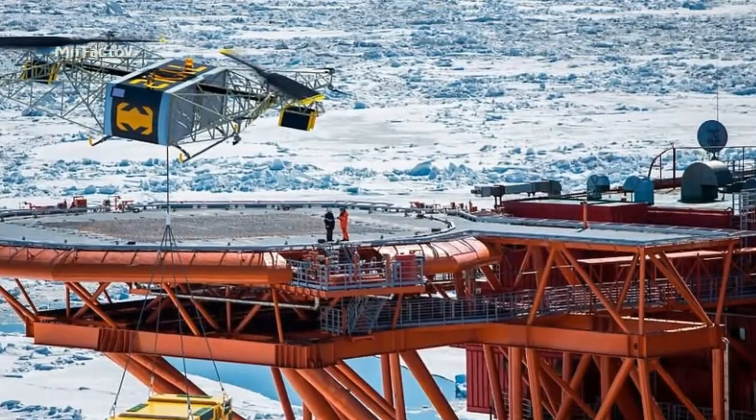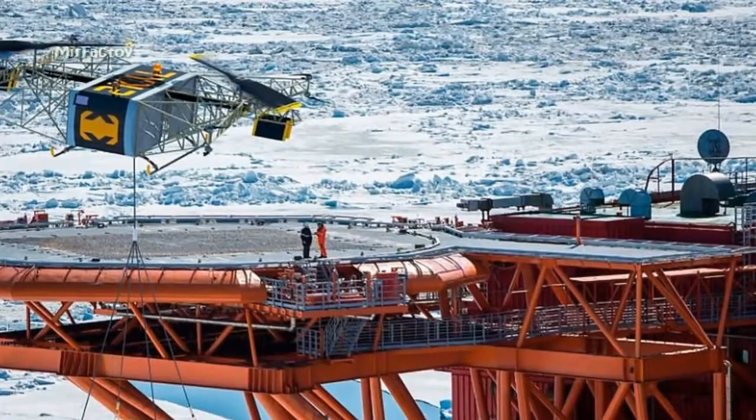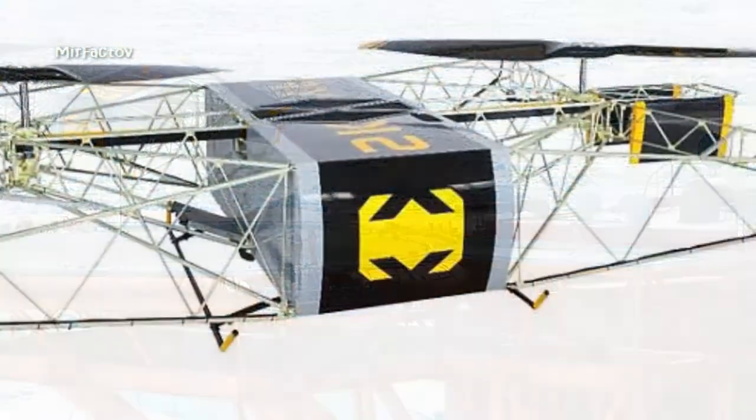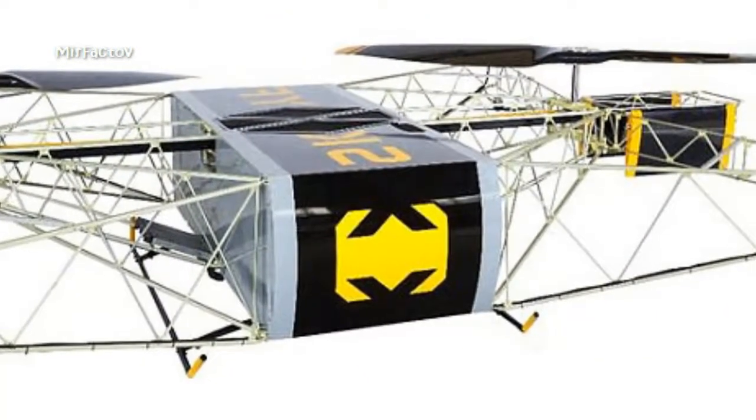The vertical takeoff and landing drone has applications in areas such as the aerial application of pesticides and fertilizers, seed planting for forest restoration, and emergency situations for food and medicine delivery.